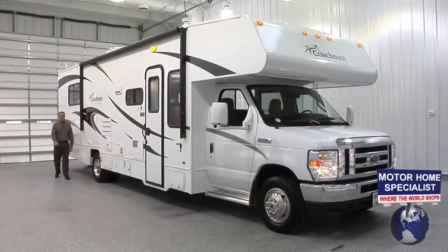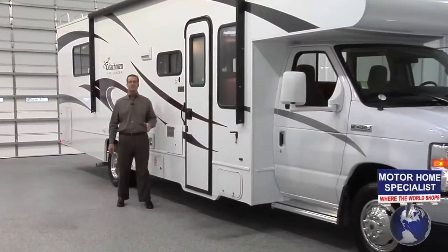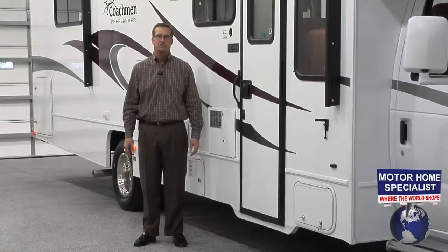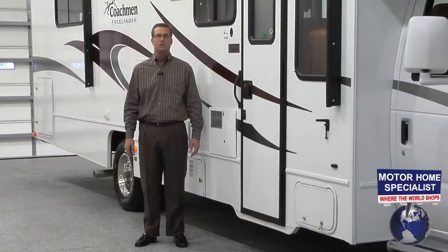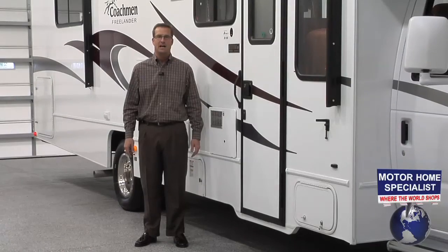So if you like what you saw here in the Coachman Freelander, I can assure you that you're going to be blown away by the sale prices you'll find year round at Motorhome Specialist. If you have any additional questions about the Freelander or any of our other products or services, please give one of our representatives a call at 1-800-335-6054 or visit us online at www.mhsrv.com.